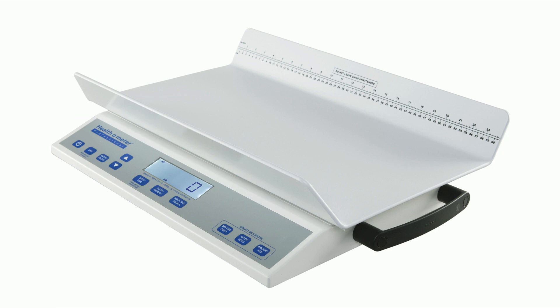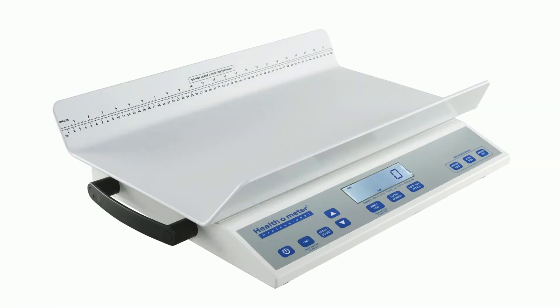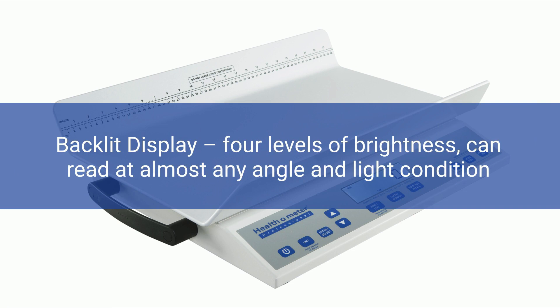Built-in wireless models are available. The backlit display has four levels of brightness so you can read at almost any angle and light condition.